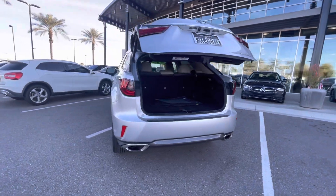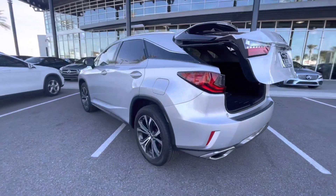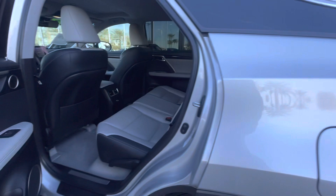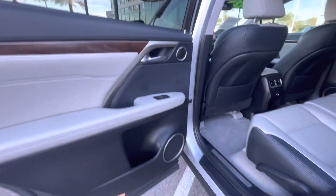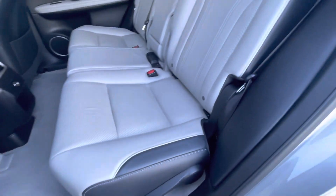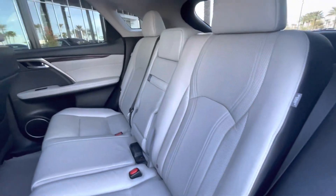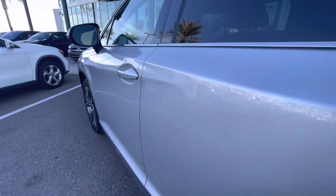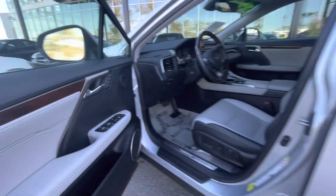We ship about 40 to 50 vehicles out of state every month. So if you are out of state, let me know what I can do to help you out and I can get you a shipping quote. If you're local, it'd be my pleasure to assist you with a test drive. You can reach me anytime at 602-561-7672. Anything I can do to help with your purchase is my pleasure.